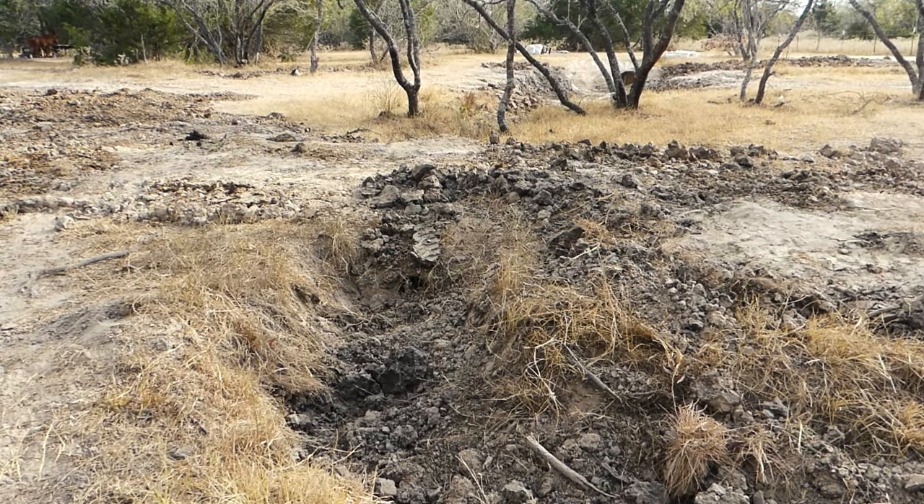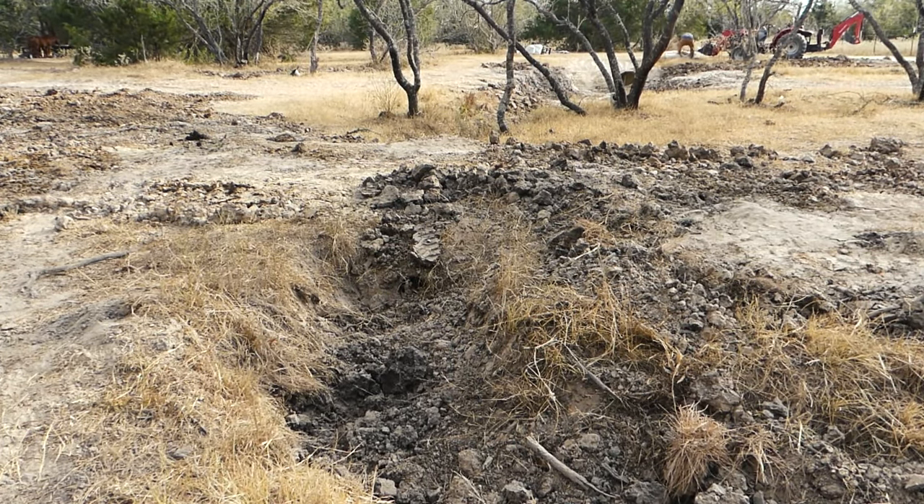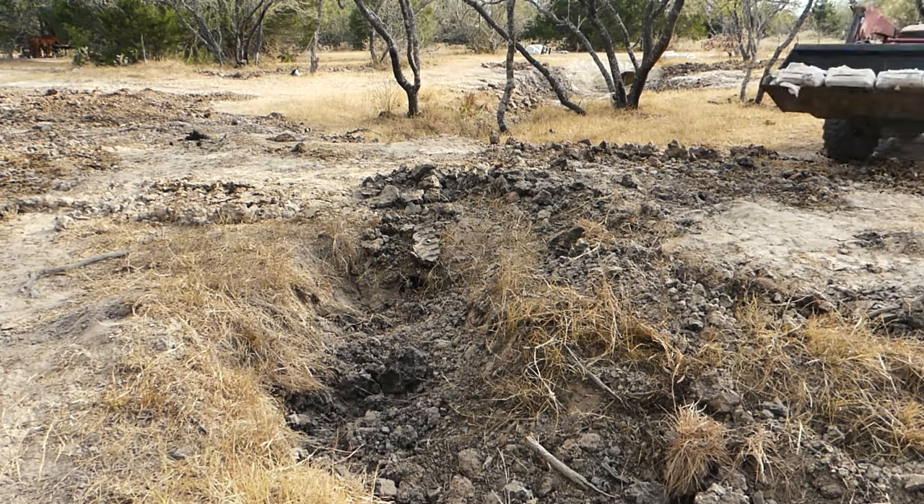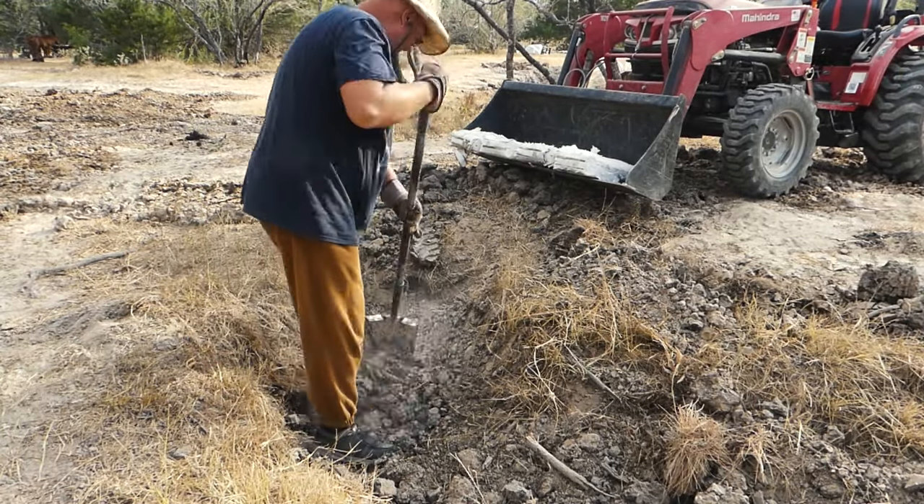I've been running back and forth over all of this clay to try to break it down and make it into a usable surface. Once it rains, this clay — I can grade it, it'll be usable. But until then, this is what I have to do.